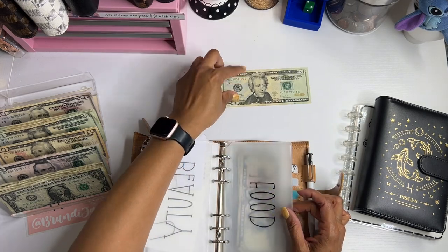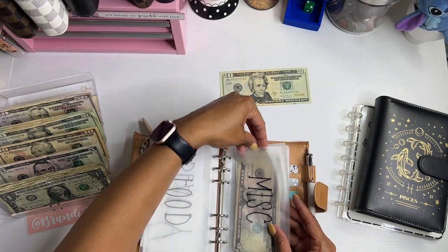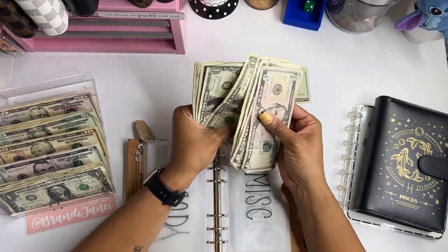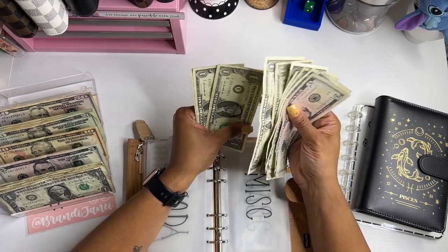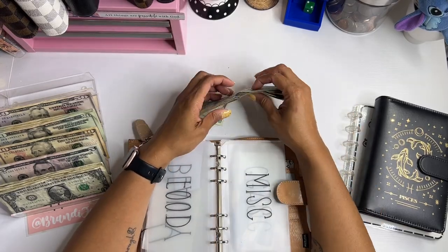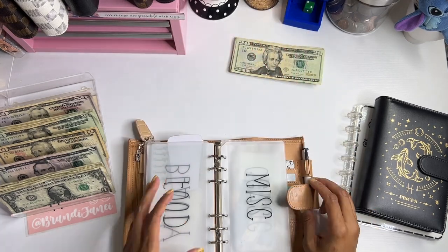So $20 left in food. And then 5, 10, 11, 12, 13, 14, 15, 16, 17, 18, 19, 20, 21, 22. So that is $42 in rollover, which is great.